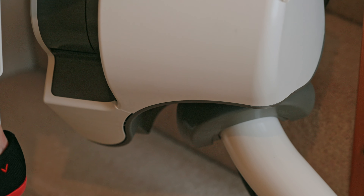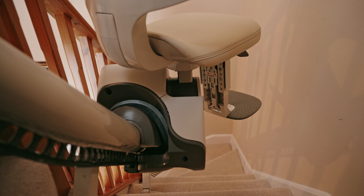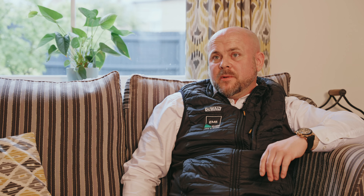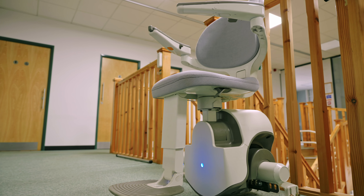The thing about the Flow stairlift is it's a very flexible piece of equipment. It's able to turn and get up the narrowest of staircases, and it's enabled us to install stairlifts where we otherwise wouldn't have been able to do it.